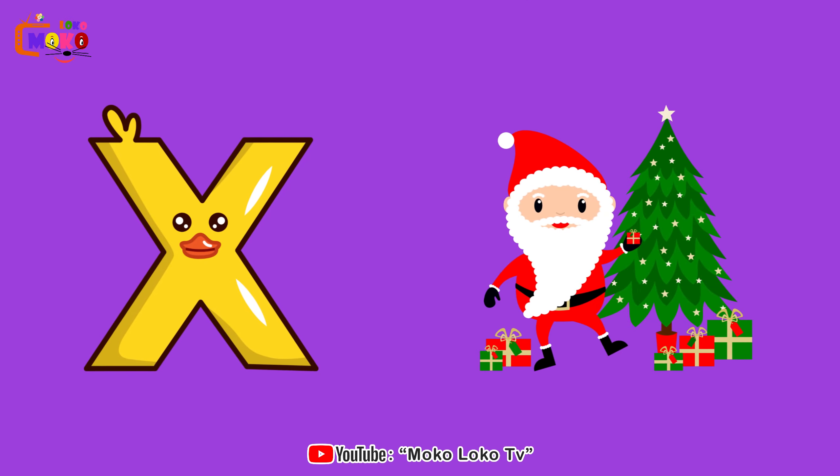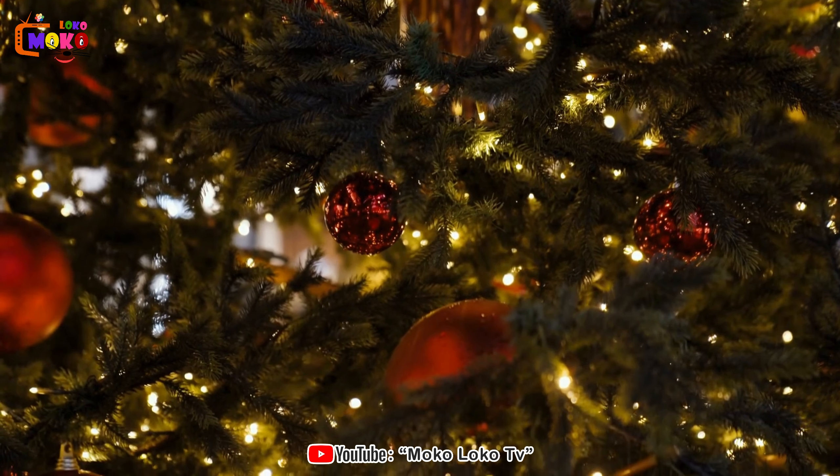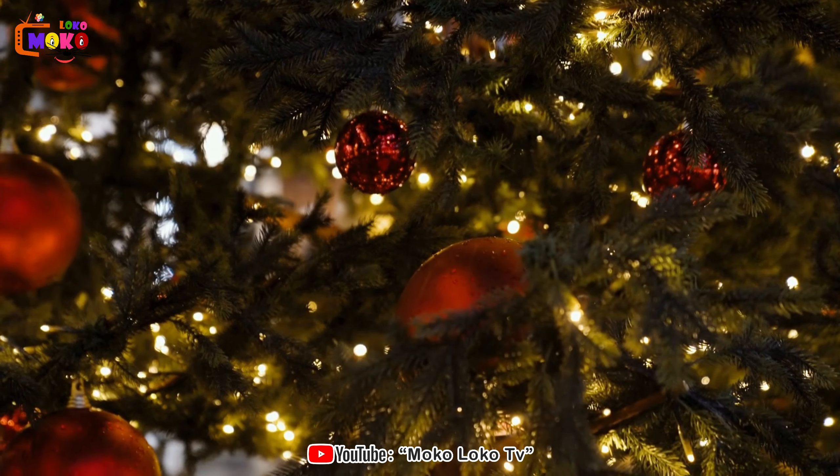X is for Xmas tree. Xmas tree. Unveil the magic of Christmas with decorated trees that light up the festive season.